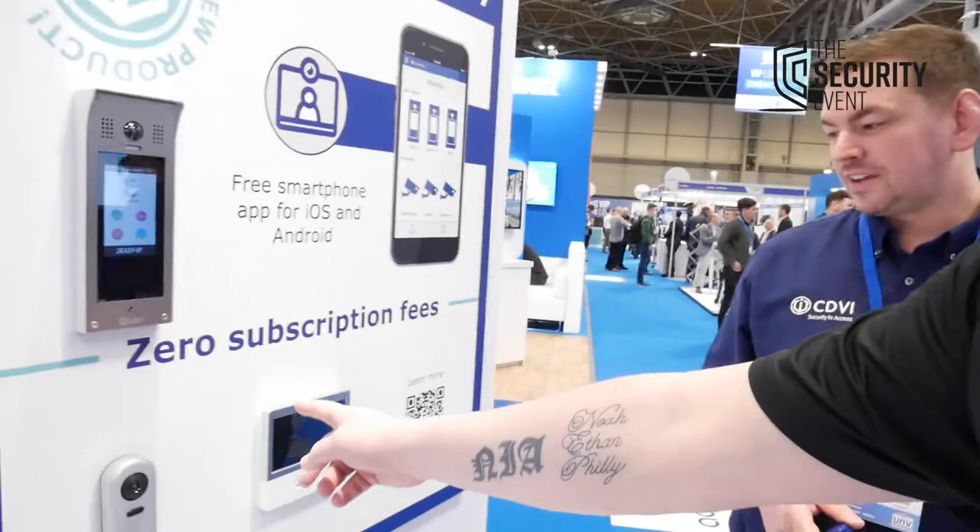The third and final key partner visit of the day is CDVI. Aaron — who you may have seen in a recent Prima YouTube video — says the show has been really good, with more people on the stand and a lot more products on display this year. The highlight is the 2ezy IP system, which has gone down really well. It's very simple to install: just put it on your network, easy to address monitors, supporting up to 225 monitors and multiple door stations. You can mix and match depending on your network switch ports. Available through Prima, with zero subscription fees — no additional charges when using your door entry system.